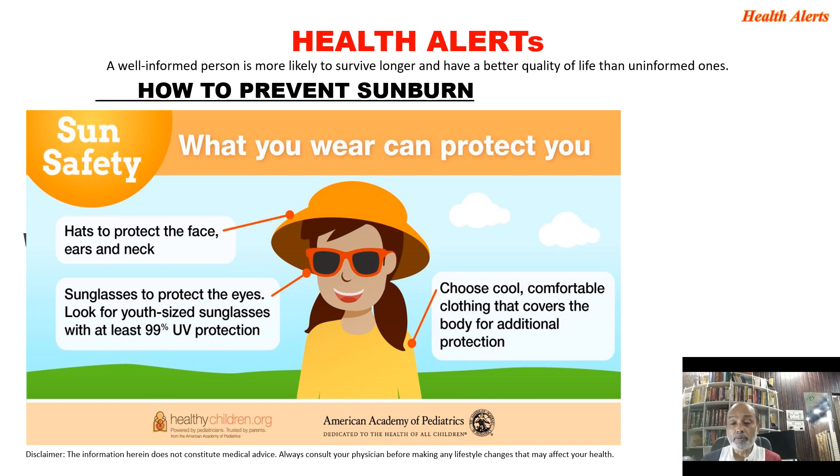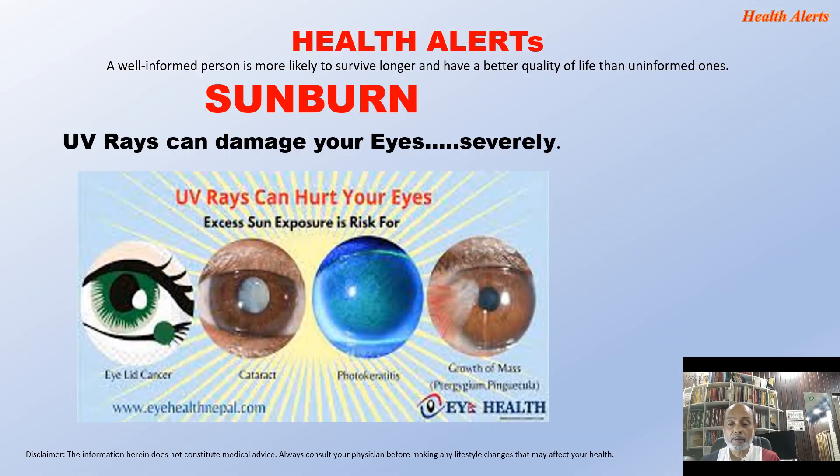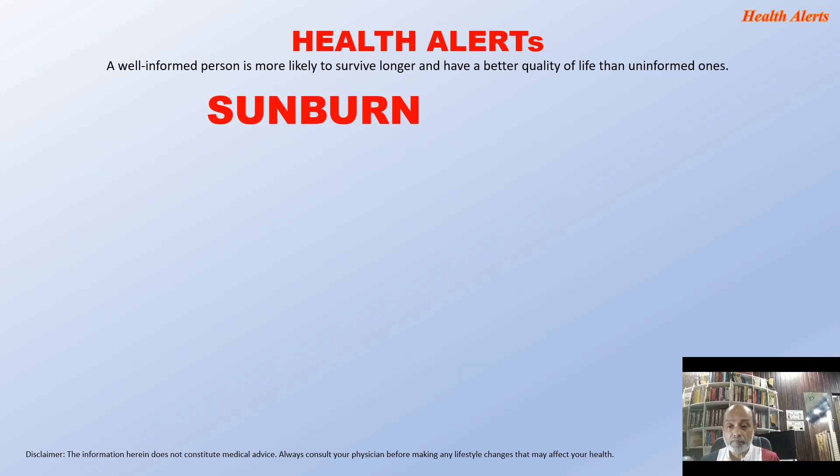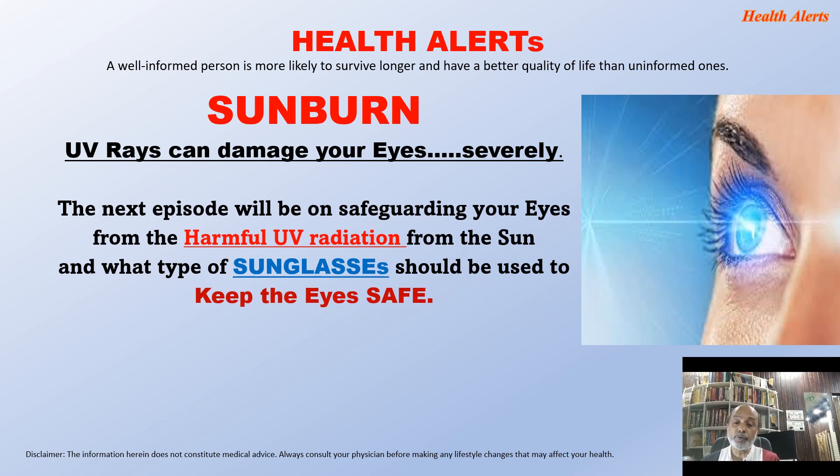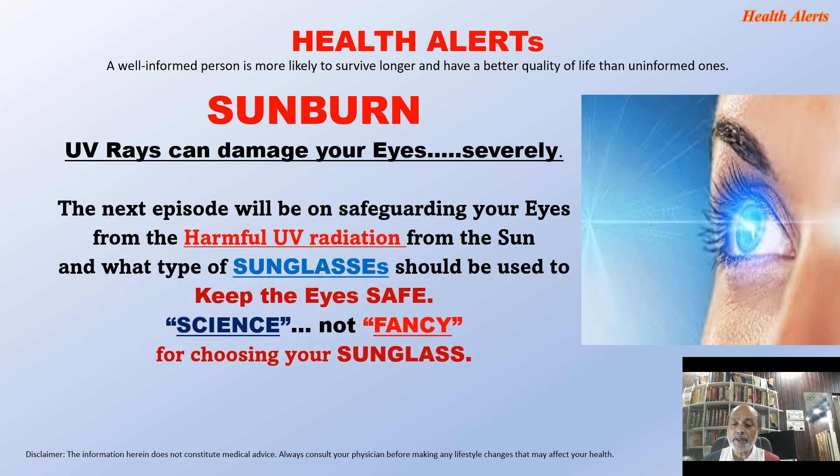What to wear to protect yourself from sunburn? Wear a hat to protect the face, ears, and neck. Wear sunglasses to protect the eyes — look for sunglasses with at least 99% ultraviolet protection, not fancy ones but truly protective ones. Choose cool, comfortable clothing that covers the body for additional protection. UV rays can damage your eyes very severely, so the next episode will focus on safeguarding your eyes from harmful ultraviolet radiation and what type of sunglasses should be used to keep the eyes safe.